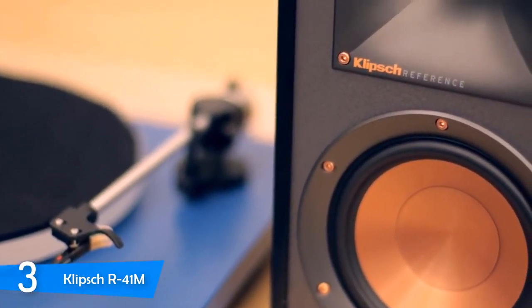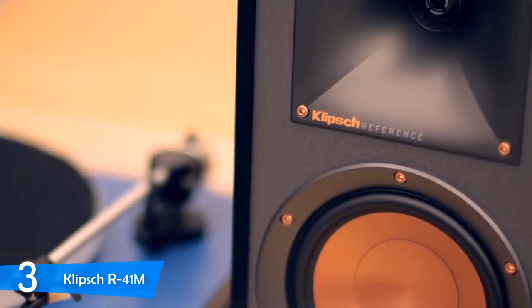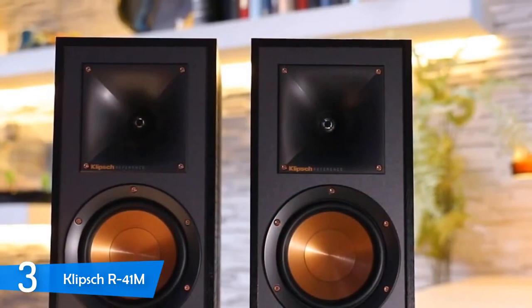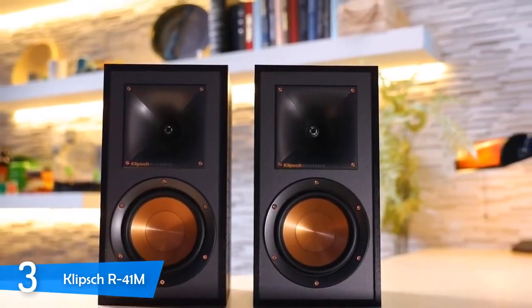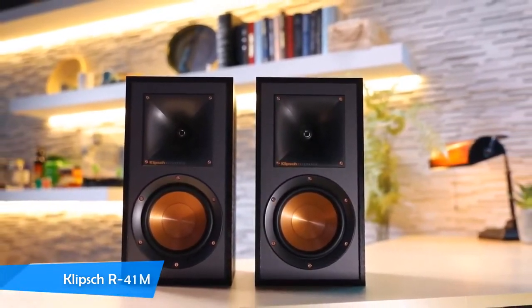The bass was very powerful and accurate despite not being very deep, and the mids were detailed — especially stringed instruments and satisfying vocals. The highs were represented adequately, sharp and bright at all times. If you want to get the most bang for your buck in the speaker market, you have to check out the Klipsch R41Ms.